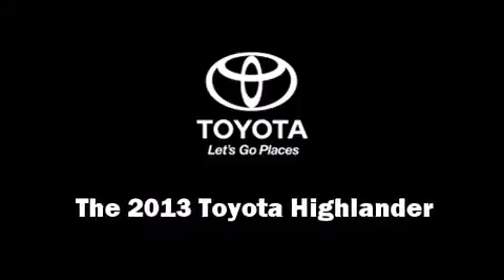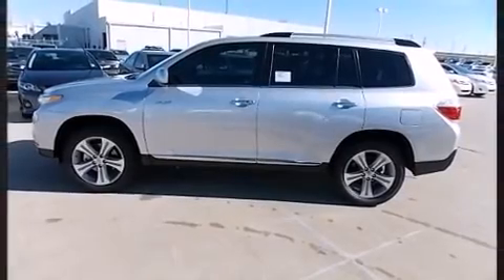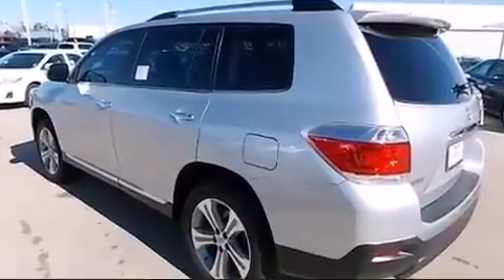Discerning drivers will appreciate the 2013 Toyota Highlander. Under the hood, you'll find a six-cylinder engine with more than 270 horsepower, providing a smooth and predictable driving experience.